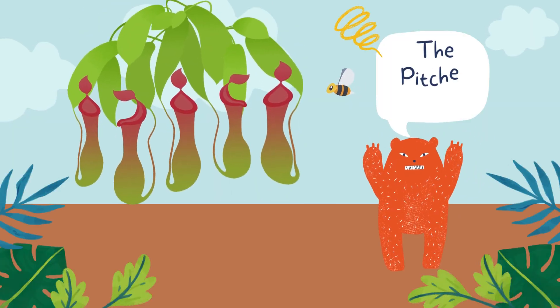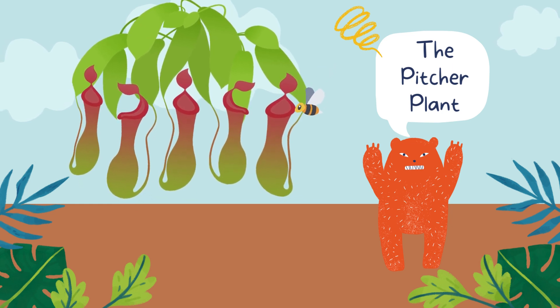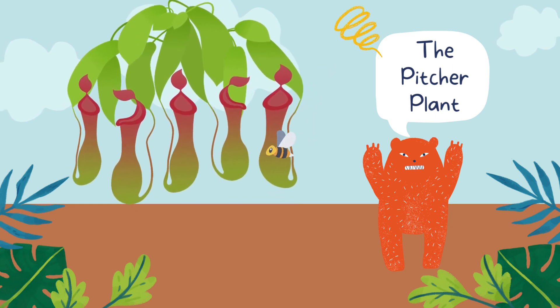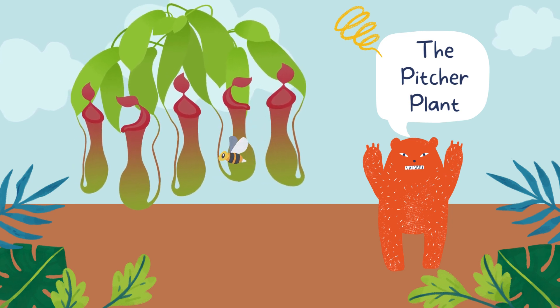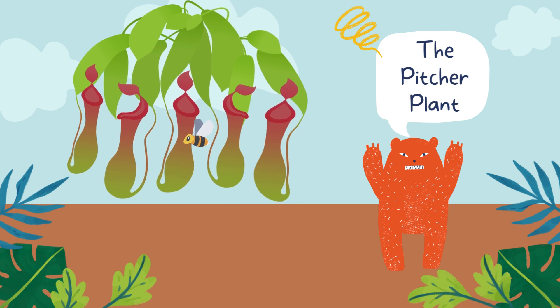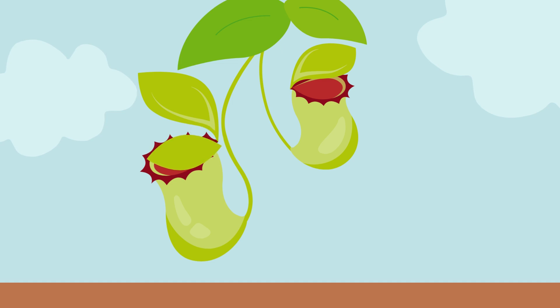Now, let's talk about the pitcher plant, another carnivorous wonder. These plants are like the cunning pitchers on a baseball team, but instead of throwing strikes, they catch their prey. The pitcher plant has specialized leaves that form a tubular shape, creating a pitcher filled with digestive liquid. Insects, attracted by the plant's sweet nectar, make their way down into the pitcher. Once inside, they find it's a one-way trip — the slippery walls prevent them from climbing out, and the plant's digestive juices do the rest. It's like a botanical buffet for the pitcher plant.